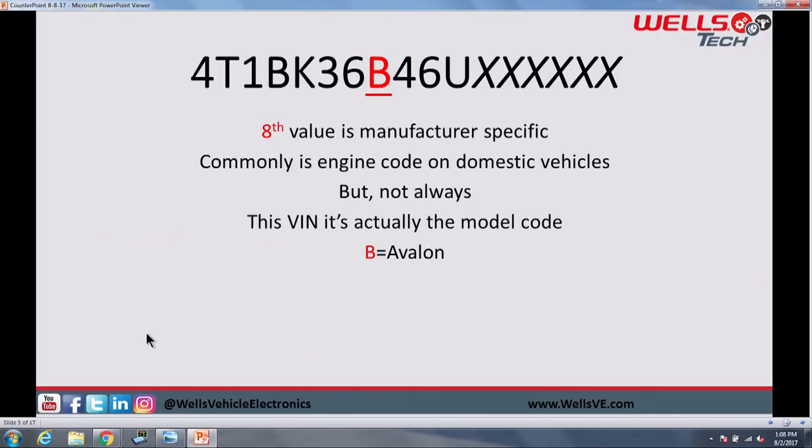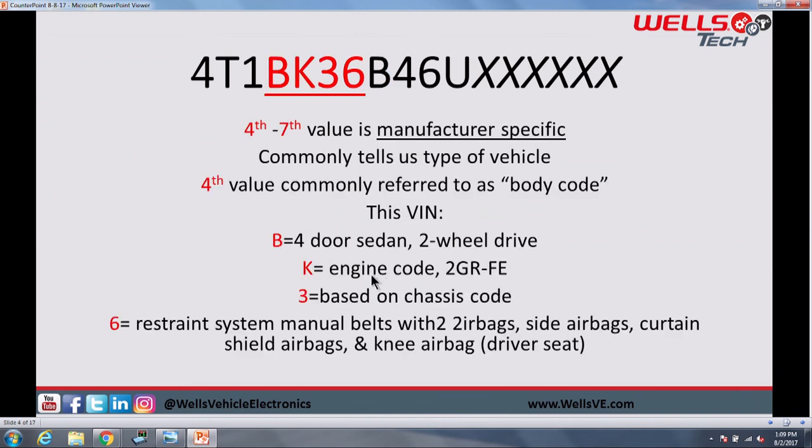Then we get into the eighth digit, which is also manufacturer-specific and varies between vehicles. Commonly, on domestic vehicles like this one over here, the eighth digit will be the engine code. If you were to call us up for technical assistance, we might ask you for that engine code or the eighth digit of the VIN. That will tell us what engine is in there, whether it's a W or an 8 or something like that — pointing us toward what engine is in there on a domestic vehicle. But on our Toyota here, the eighth digit is a B, and that is telling us the model information — that we are working with an Avalon. Because the K, our fifth digit, was our engine code on this vehicle. So again, digits four through eight are not mandated in any way — that is manufacturer-specific.